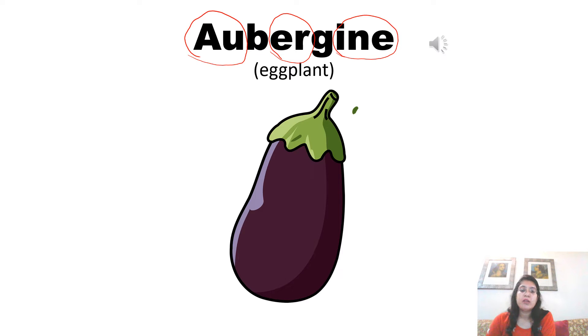Now listen to the pronunciation of the native French speaker to pronounce better. Aubergine. Aubergine. Aubergine.